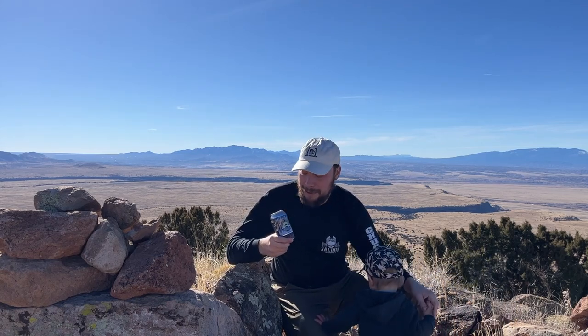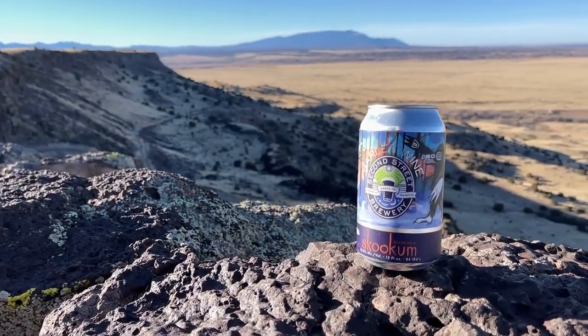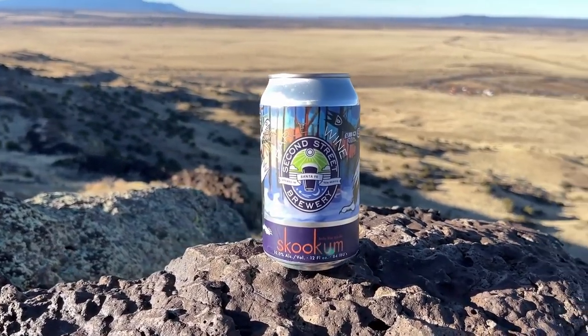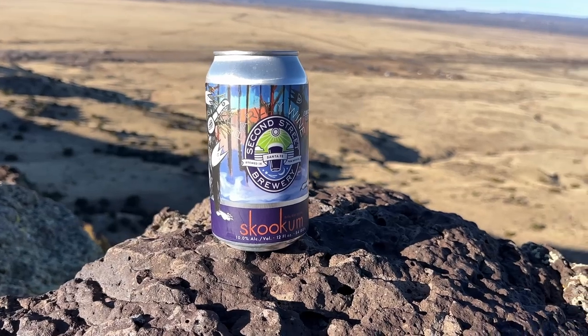Obviously when you're talking about aging beers in a cellar, barley wine is pretty much one of the canonical beers for doing that. It's just high alcohol, intense flavors — it really lends itself to that process. I actually did not buy this in 2018; they were selling some vintage barley wines in 2020 or 2021 and I bought some. Skookum is one of my favorite beers by Second Street — I look forward to its annual release.